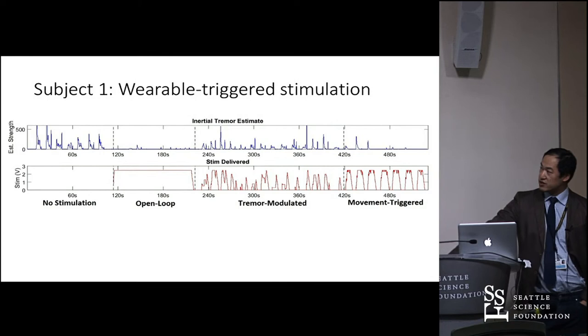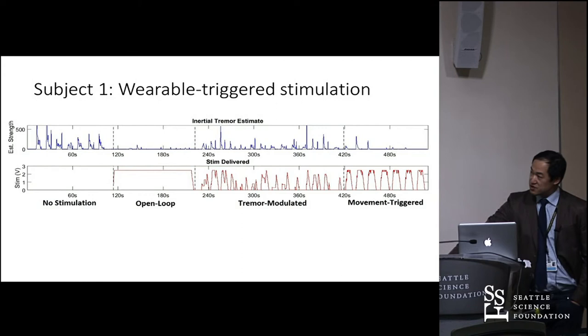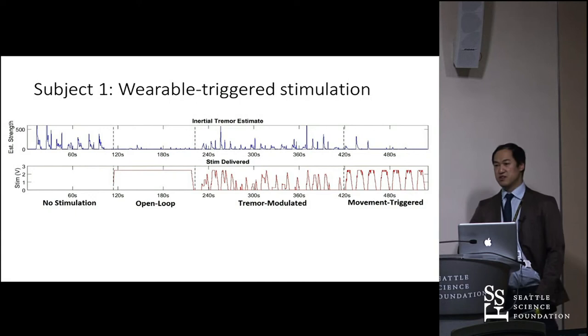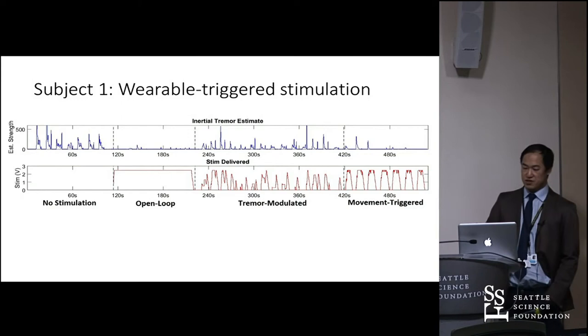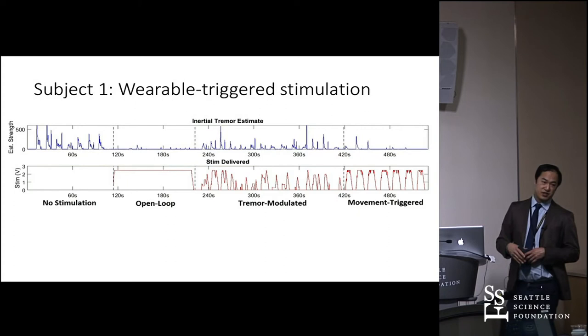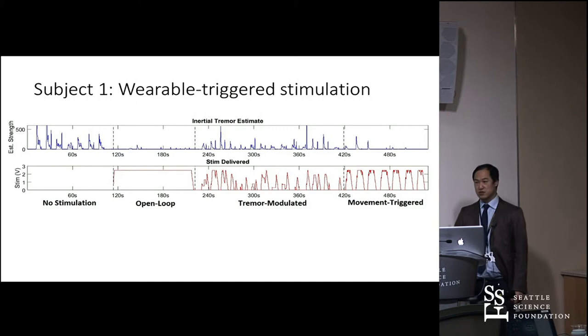Using the smartwatch, we get a good estimate of tremor. We had him bring his hand up to his mouth to elicit tremor and then lower it. With no stimulation you see a fair bit of tremor. With DBS always on, you see some artifact when initiating and stopping movements. The third approach — tremor-modulated — sets a threshold: if the smartwatch detects this much tremor, ramp up stimulation; if it's gone, lower it. So stimulation goes on and off each time he moves but doesn't always reach full therapeutic setting.